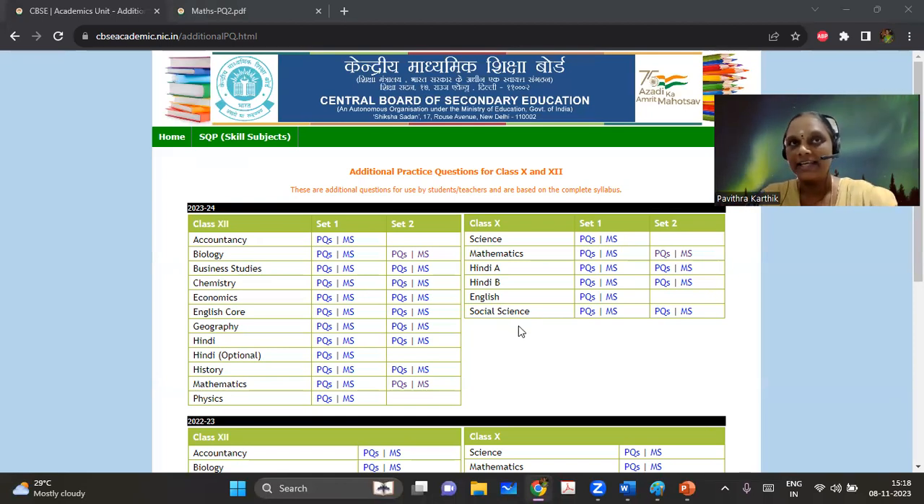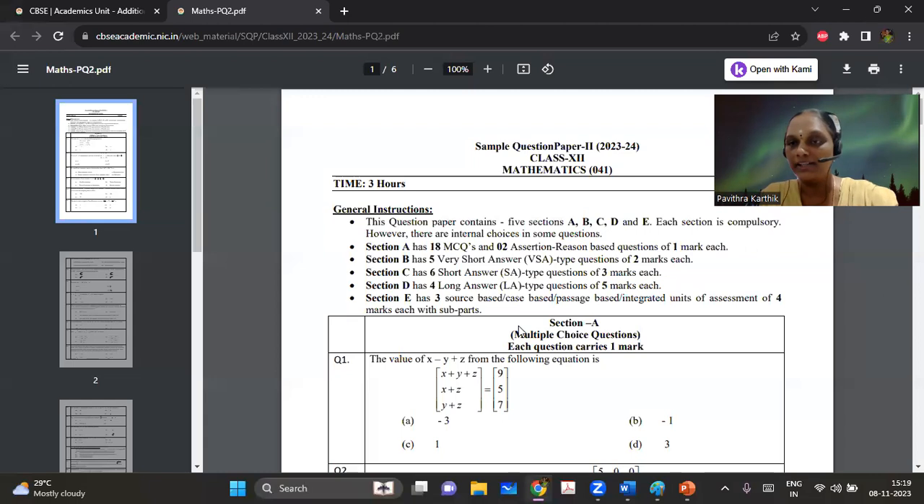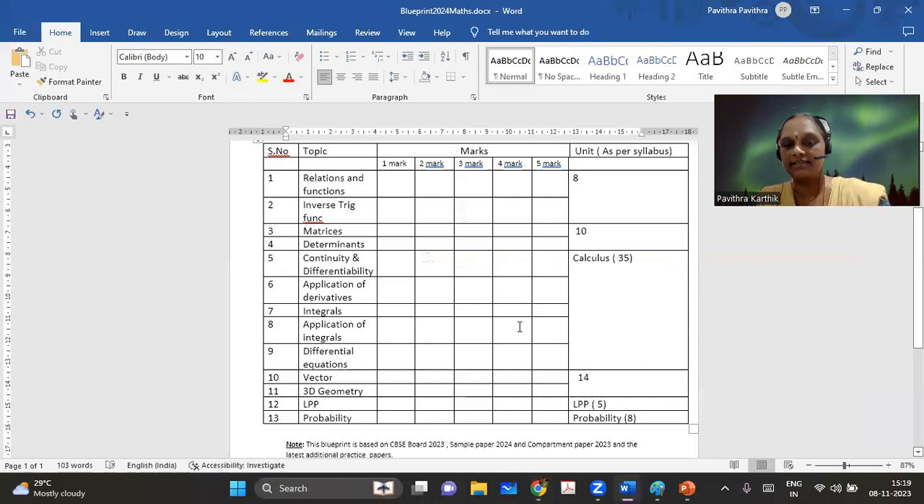So what does this mean for us? It means that the question paper itself is actually ready. There is a high chance that the questions might not repeat per se, but we can get a clear idea of the pattern of the question paper based on how they have drafted this. So how to score centum in Maths? I think it's going to be very easy for all of you to score centum or close to centum, because there has been a considerable reduction in syllabus. The questions are very straightforward, and with constant practice for the next two to three months, you can very easily score centum in mathematics.